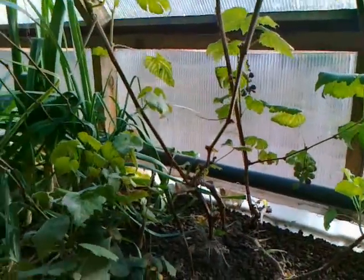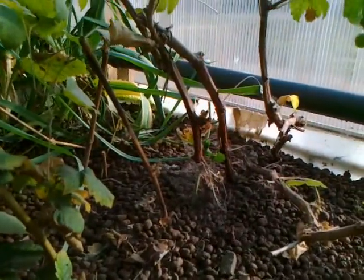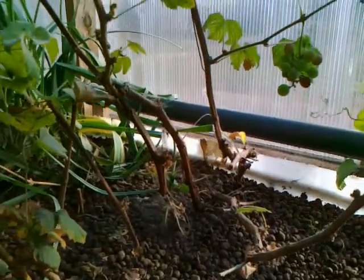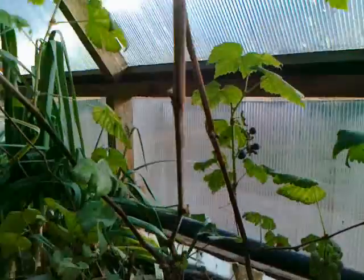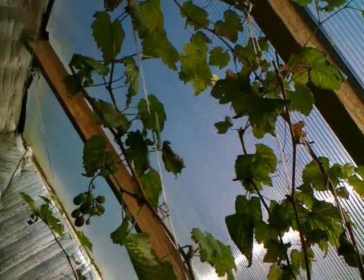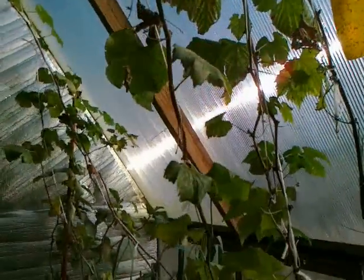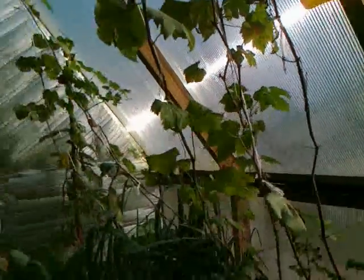Another experiment — I just dropped in a few grapes and I don't know what's going to happen. They probably won't make any fruit in the winter, but I wonder: will they drop the leaves or not? I don't know.